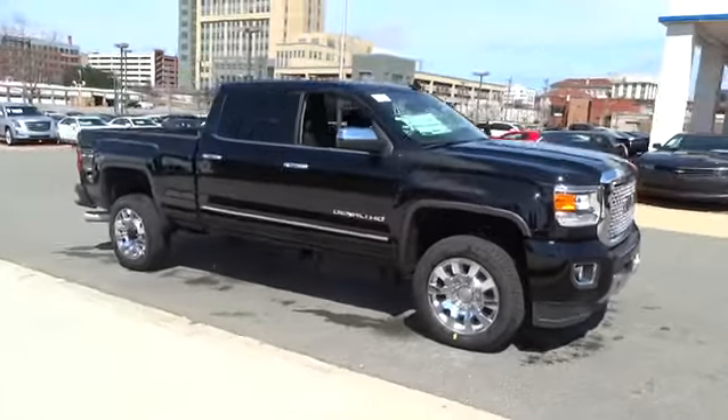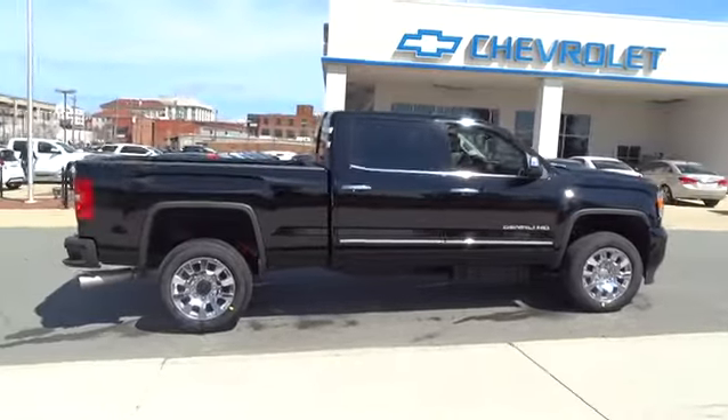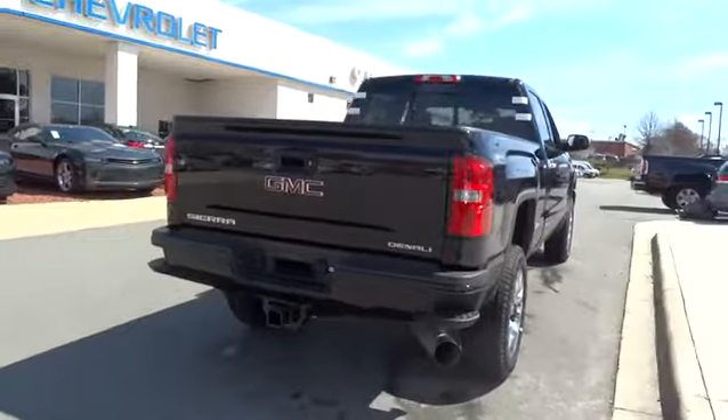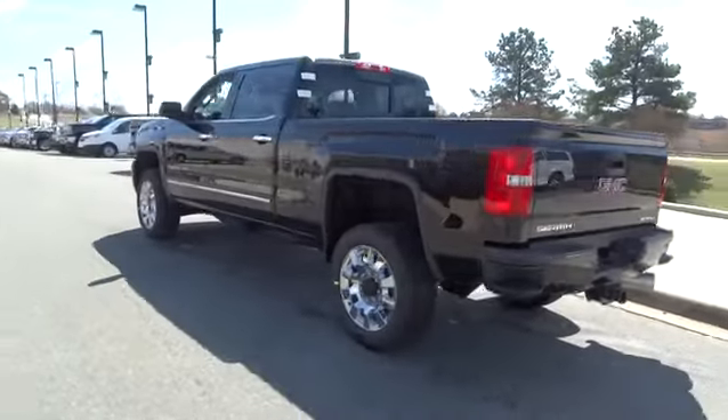2015 Sierra 2500 HD. The GMC Sierra 2500 HD has all your workhorse basics covered. No worries here, and is priced below $70,000. Here are some of this vehicle's great options.